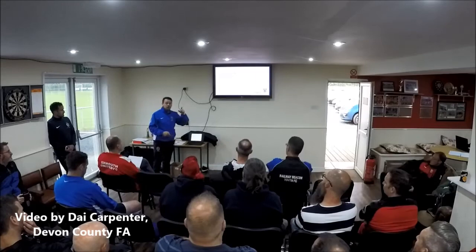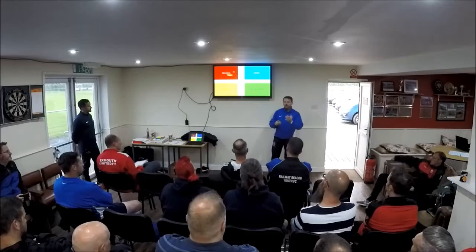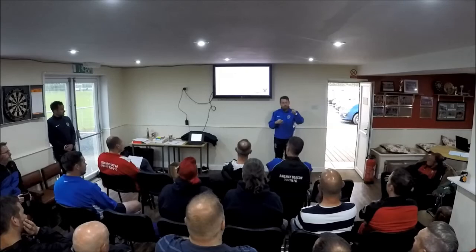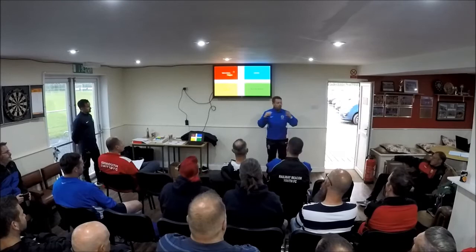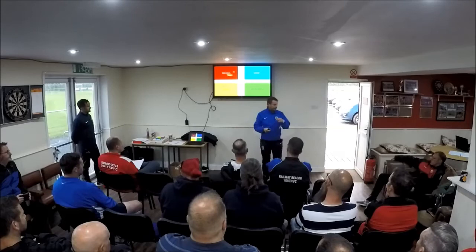Looking at the different needs and aspects of what development looks like in the four corners — what does that look like for the early mature versus the late mature? In the physical corner, you've got agility, balance, and coordination in the younger age group. But when they start hitting puberty, then we're looking at their energy systems — maybe that aerobic pathway, or the explosiveness that they might or might not have.